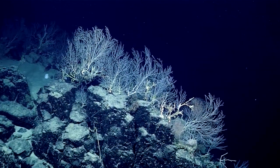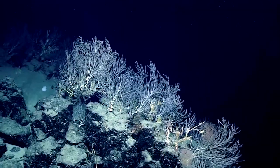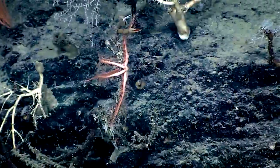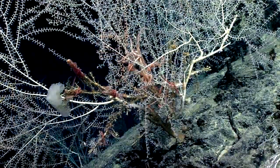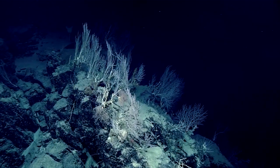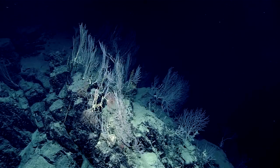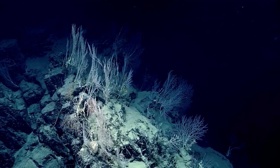Truly magnificent garden of coral fans — I don't think we've seen these densities yet today and possibly not yet on the expedition. Certainly we haven't seen these densities at these depths, so we're at 2300 meters here. Really dramatic terrain on this ridgetop — maybe the more vertical setting creates the micro habitat that initiates these denser colonies.